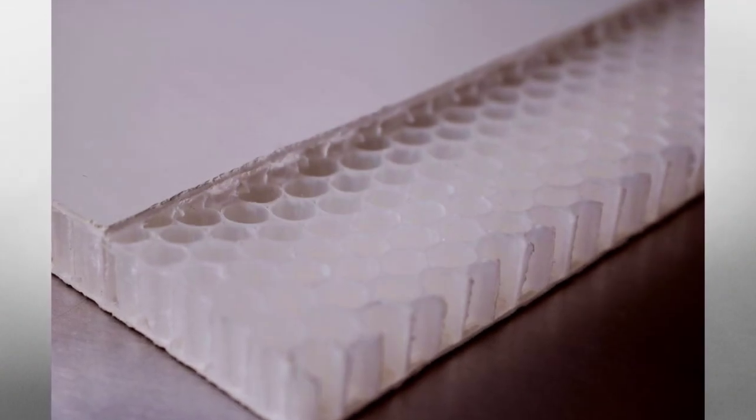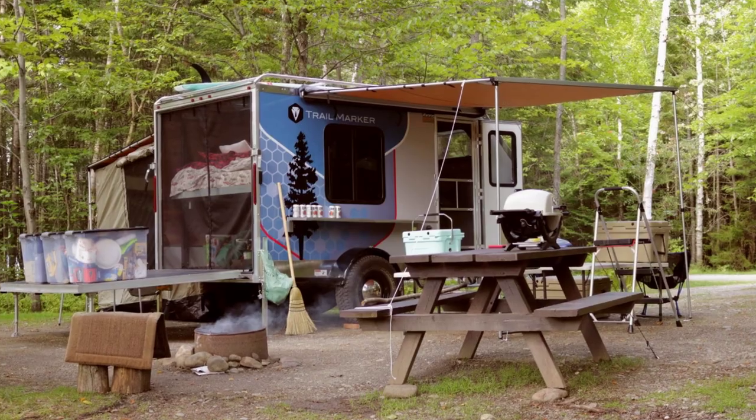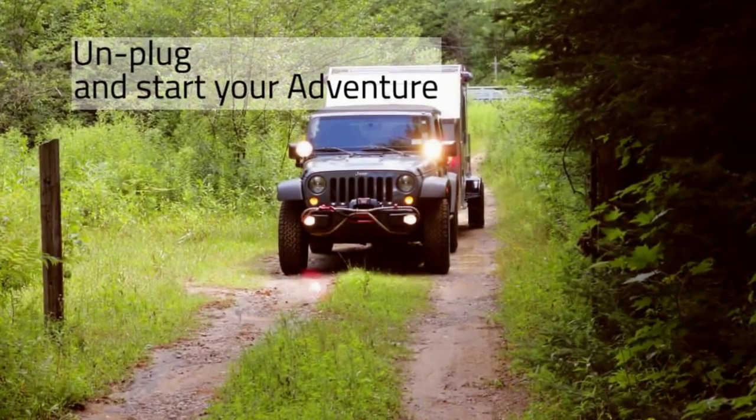All made with space-age honeycomb composite core walls. You need this — this is what you've been looking for. So get ready to start your journey; call us today.